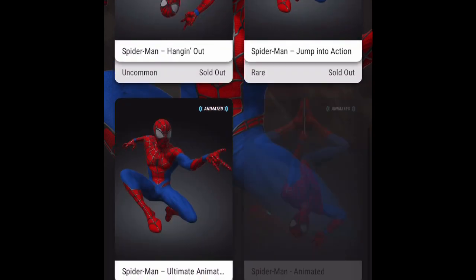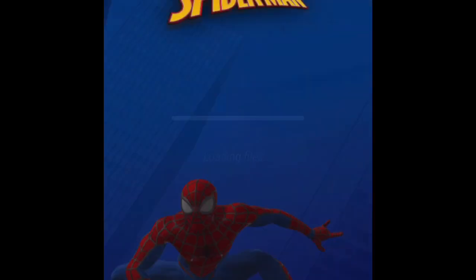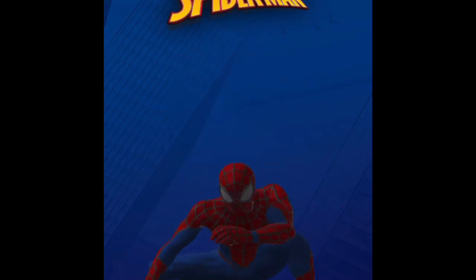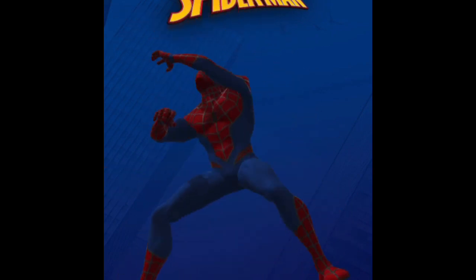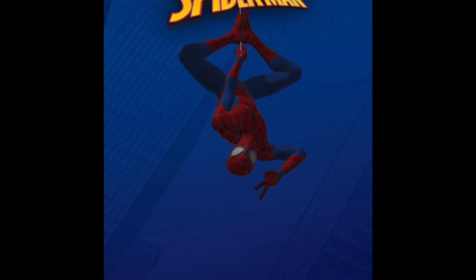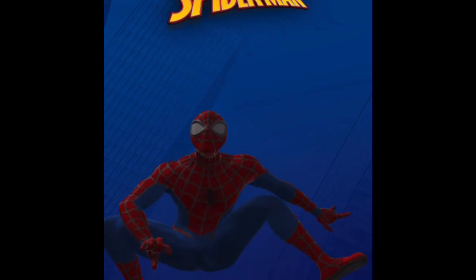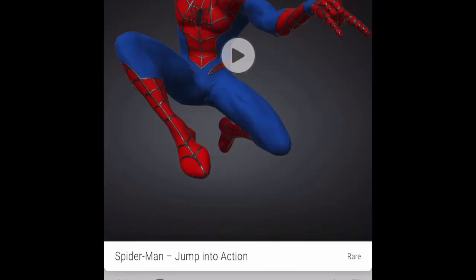Here's the animated ultra rare — the other animated Spider-Man available. This one's slightly cheaper at 250 gems. You don't get sound on this one, but if you tap it he moves up into his web-slinging form, which is pretty nice. One thing worth noting is that although you're scanning the floor, Spider-Man is quite nicely placed on the ceiling with his web stuck to it, which is a cool touch.